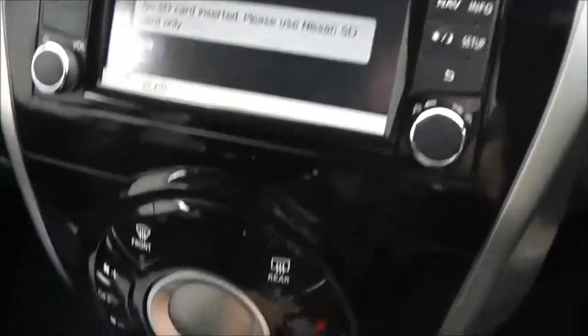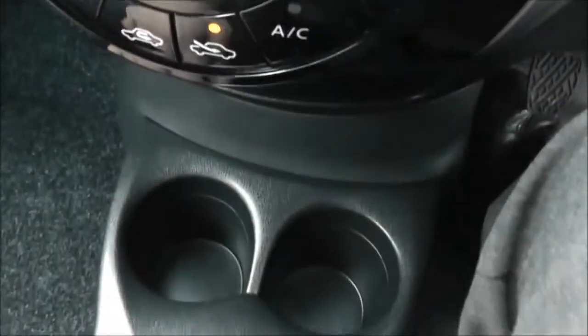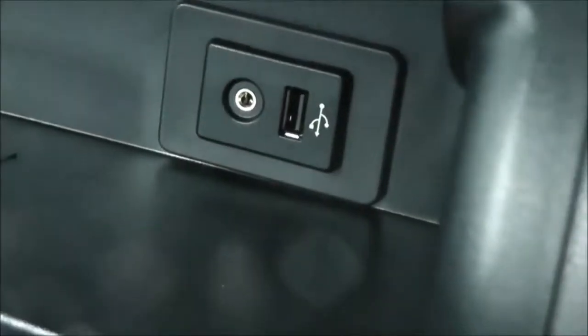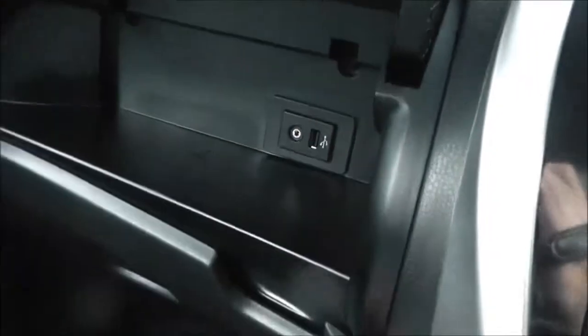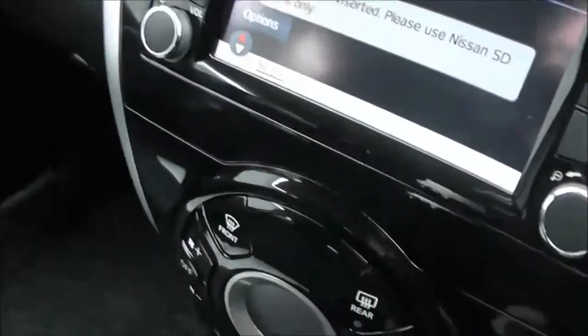Just below that we've got the automatic climate control and a couple of cup holders. Just to the left there's a double glove box — the top section houses the USB and AUX port, where you can plug in your external media players and play content through the stereo.